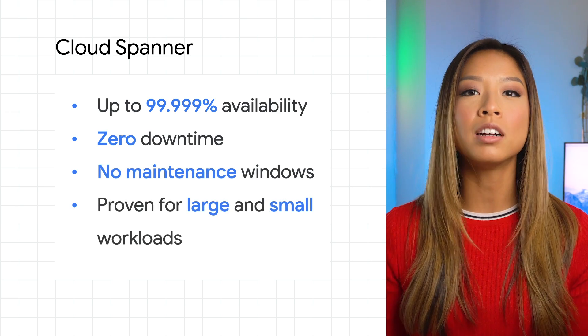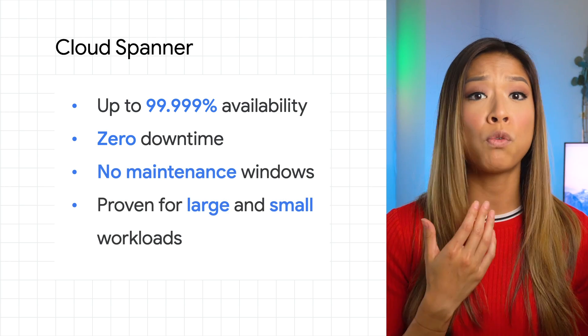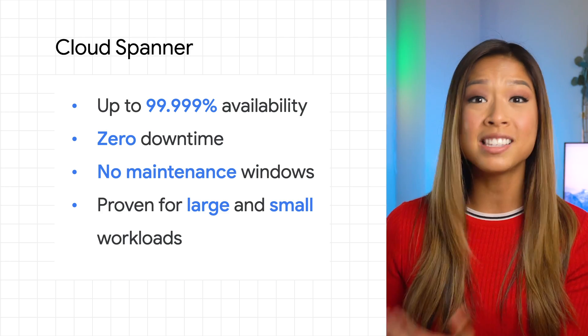It's used to power workloads large and small, from applications for just a few, to massive apps with global users. Spanner is simple to use and manage, so you can build applications that transform your business, while lowering your total cost of ownership, TCO. Let me show you how.